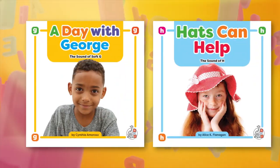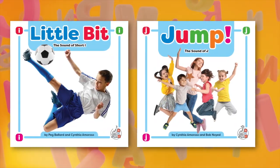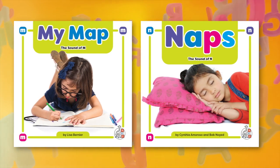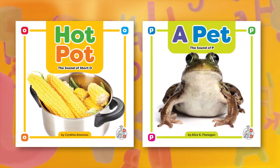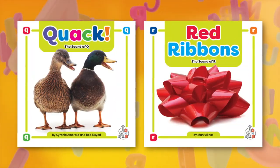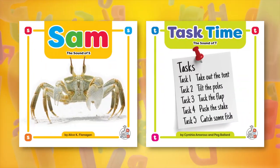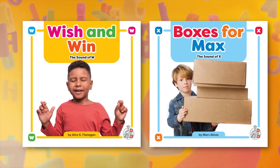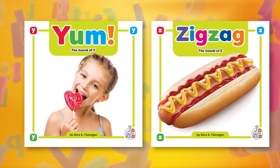Comprised of 33 titles, Phonics Fun is the newest addition to this engaging, innovative imprint. Featuring controlled vocabulary and engaging decodable text, this series allows children to learn the relationships between the letters of written language and the individual sounds of spoken language.